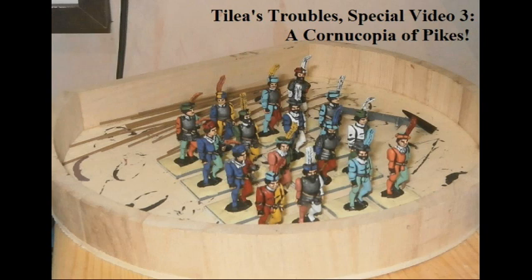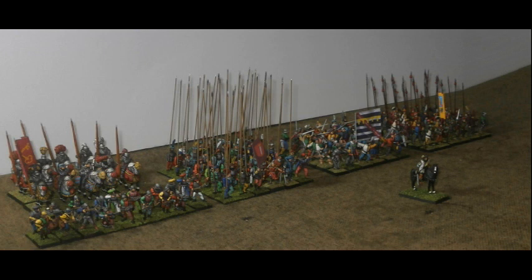Tylea's Troubles Special Video 3: A Cornucopia of Pikes. The last two behind-the-scenes modelling and painting specials seemed to be well received, so I thought I'd have a go at another one. As this is a Tylean campaign, I reckoned I needed pikemen and plenty of them.